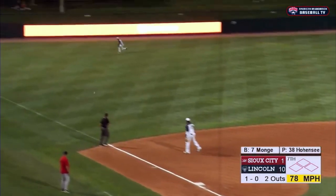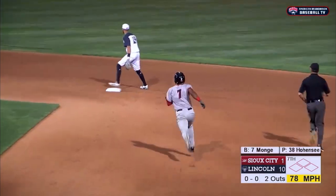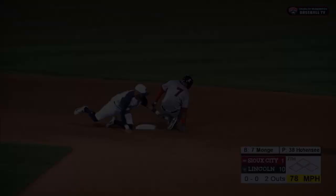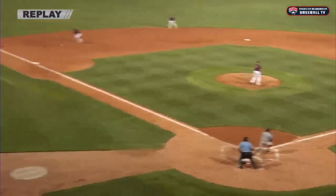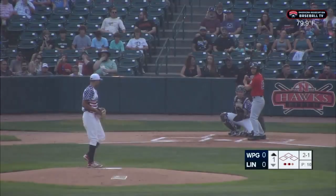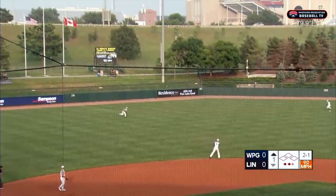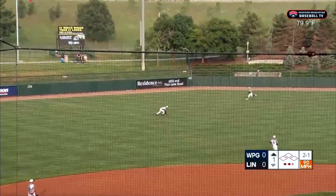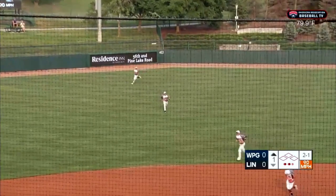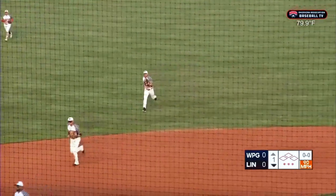That is lined down the left field line and drops for a base hit. Bird cuts it off on the backhand. Moenhay around first, tries for second — the throw comes in. Double for Darnell Sweeney. And with the switch hitter batting left, the Salt Dogs were playing. Here's the wind and the pitch — fly ball out towards left field. Bird tracking in, dives and he makes the catch. The Bird with wings lays out to take a base hit away from Max Murphy.